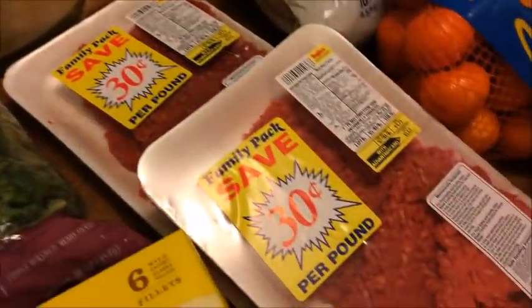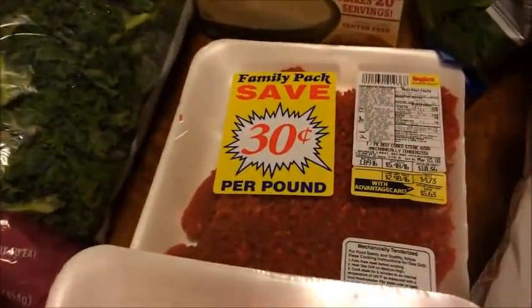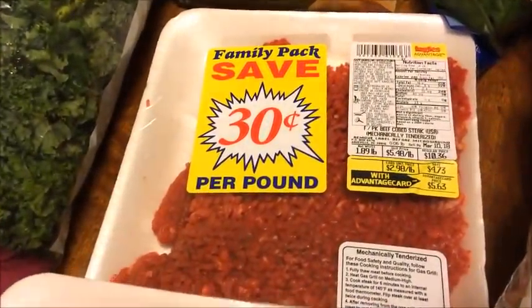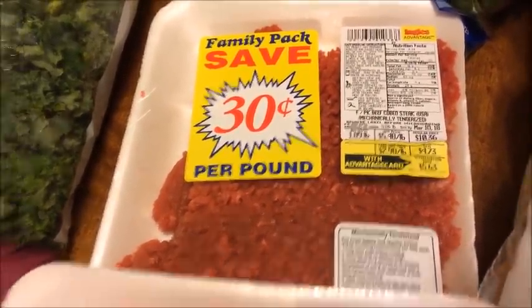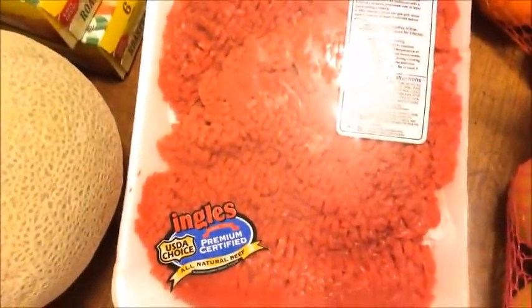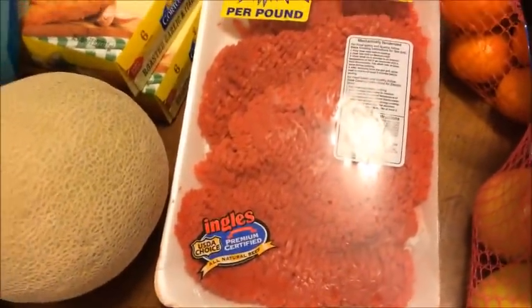They had cube steak on sale and since this week we didn't have to pick up very much, I thought it was a good week to splurge on something extra. I went ahead and picked up this cube steak — it was on sale for $2.98 a pound. I got one package for $5.63 and another for $5.63. So we have two good-size packages and that'll be dinner tomorrow.